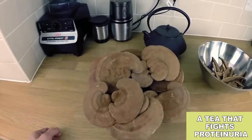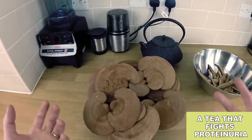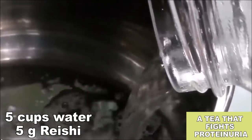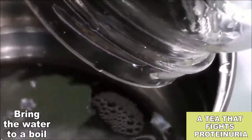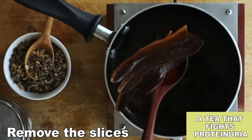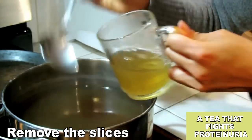The first step is to find Reishi mushroom from a reputable source — if you don't have a nearby herbal shop you can trust, look online. Use around 5 grams of Reishi and 5 cups of water. First, bring the water to a boil. Use a ceramic or stainless steel pot — don't use aluminum. Reduce the heat and add the mushroom. Simmer for 2 hours. Remove the slices and enjoy! Remember that you can use these slices to make more tea or as ingredients in your cooking.